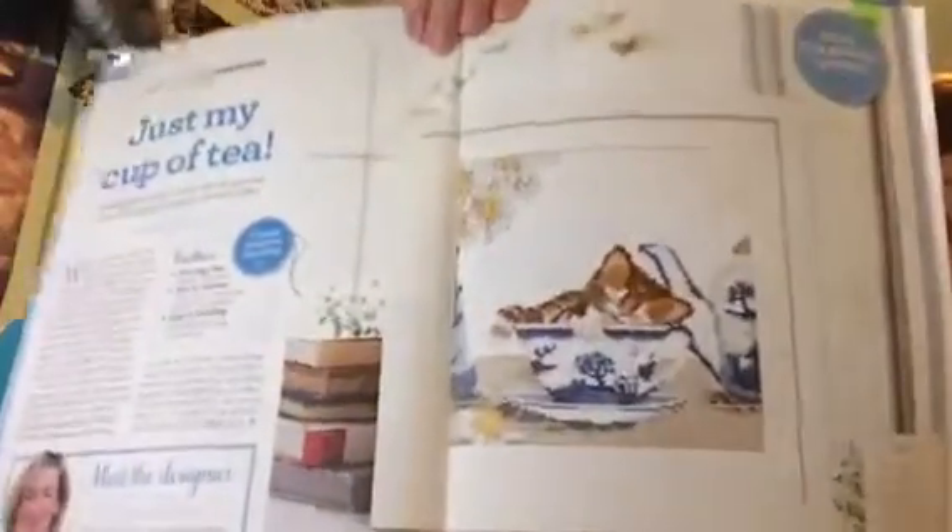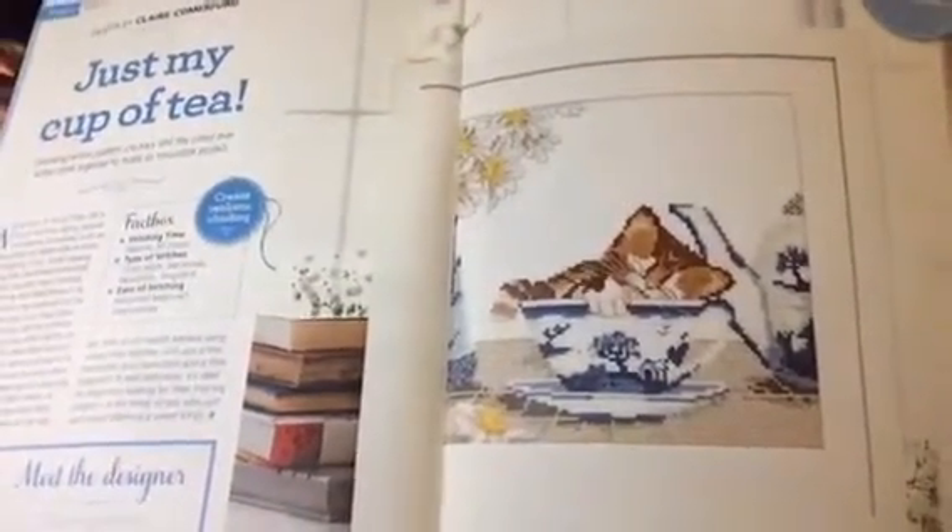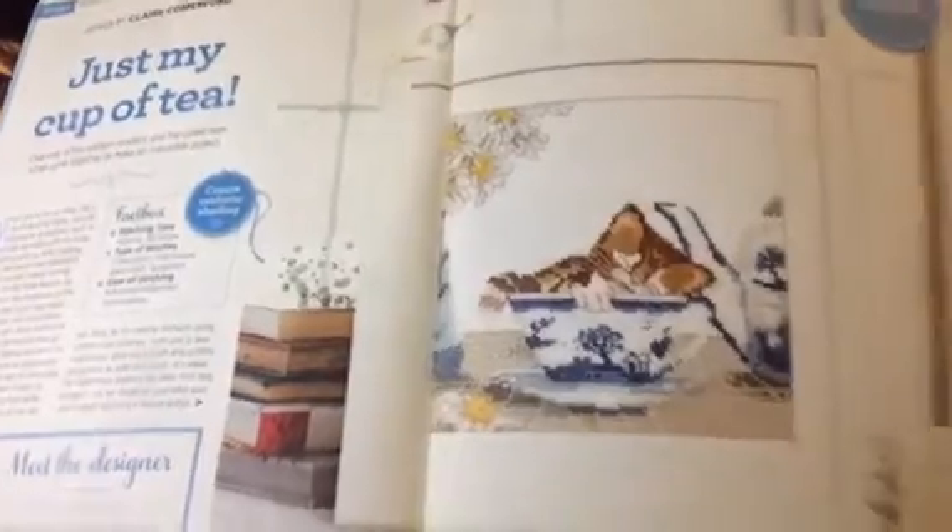The next thing I started is Just My Cup of Tea, out of the World of Cross Stitching. I'm going to get on this little guy. And that is where I got to.